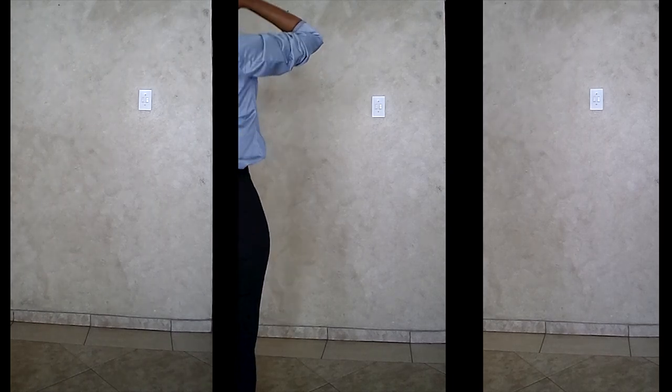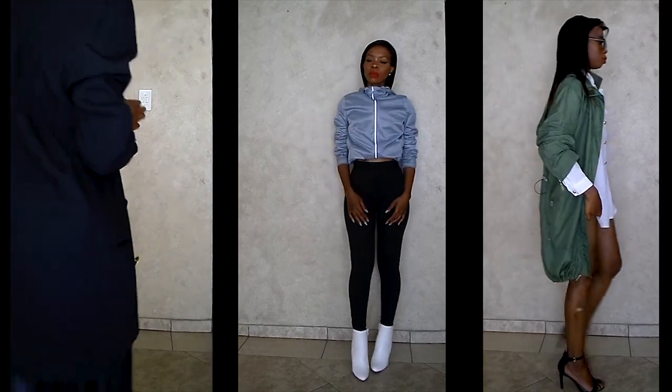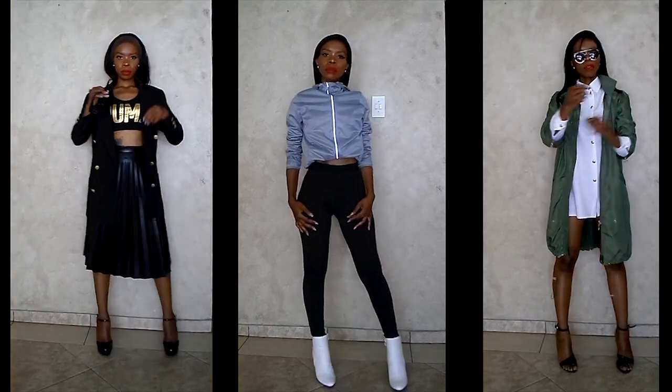Hey you guys, welcome back! I just want to show you in this video five looks of how I take my sporty looks from very casual to sports-like, so stay tuned.